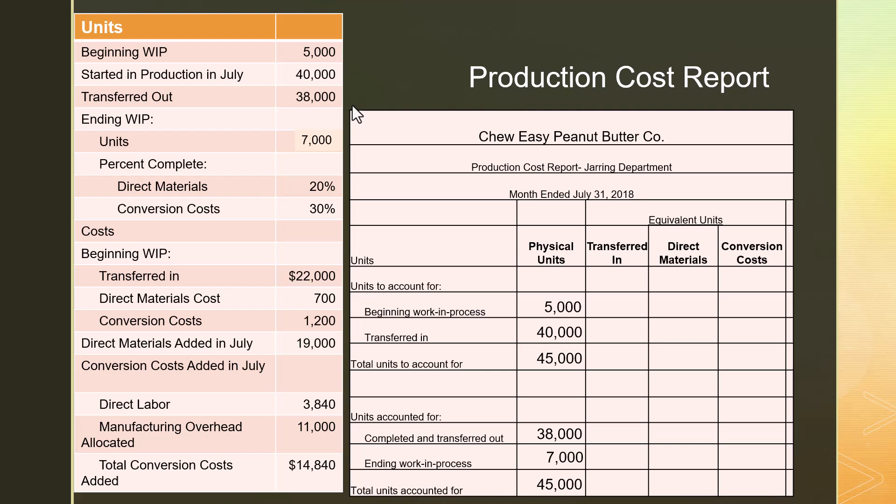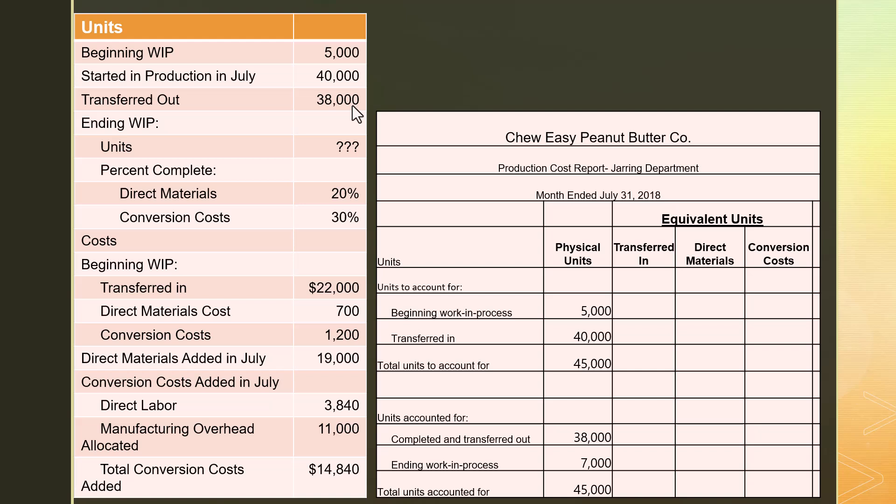Now let's do our equivalent unit calculations for transferred-in costs, direct material costs, and conversion costs. For transferred in, the equivalent units will be the same as physical units because all of these cases in ending WIP, and all cases transferred to finished goods, had to have all the costs committed from prior departments. They would not be in this department if they weren't complete for all of the work from the departments that transferred them in.